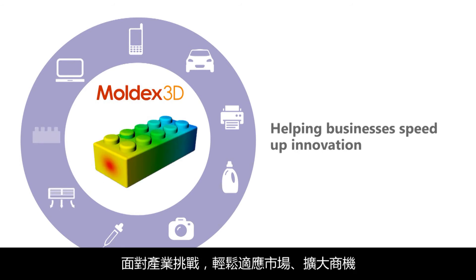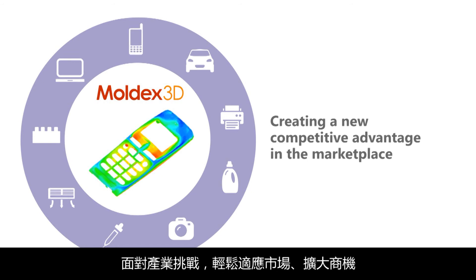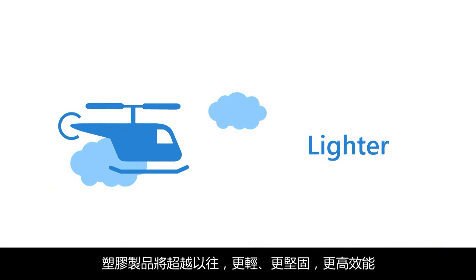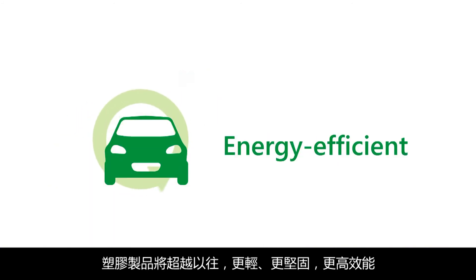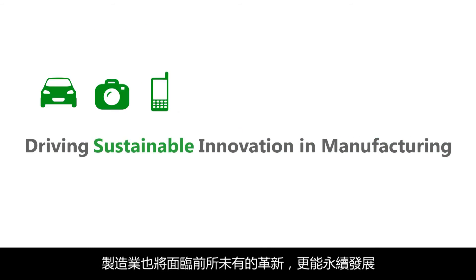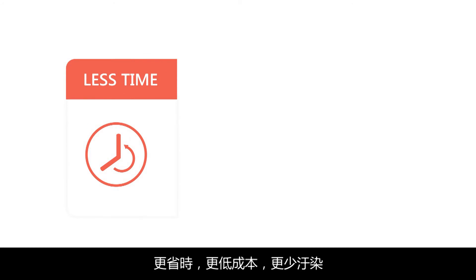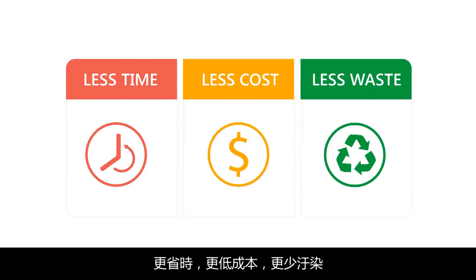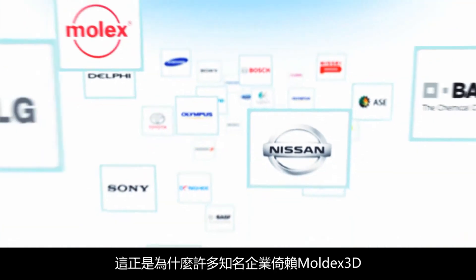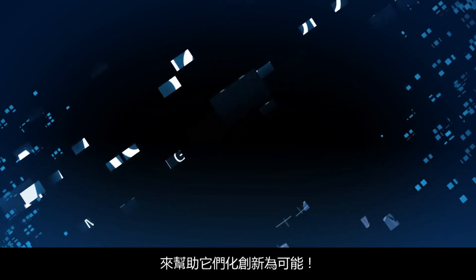It can also simulate the most advanced and widest manufacturing processes, allowing businesses to test new innovative concepts to address industry challenges and easily adapt and expand in the marketplace. With Moldex 3D, plastic products are lighter, stronger and more energy efficient than ever. Manufacturing innovations have never been done in such a sustainable way — in less time, less cost and less waste. That's why so many leading companies rely on Moldex 3D to help them make innovation possible.